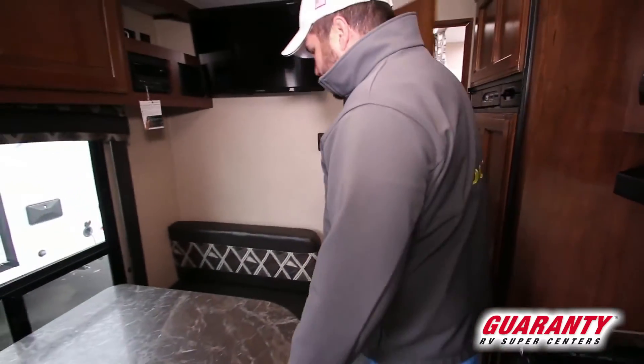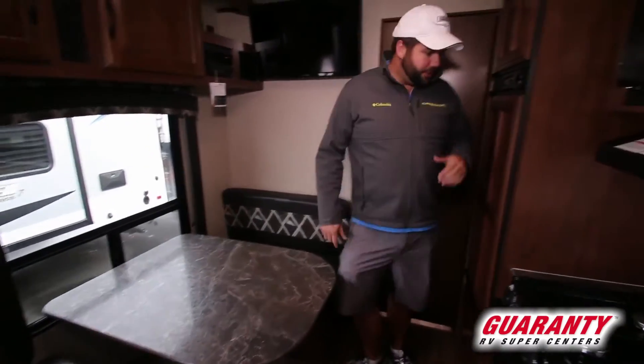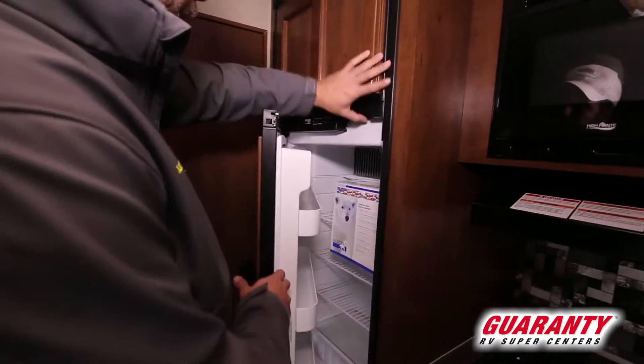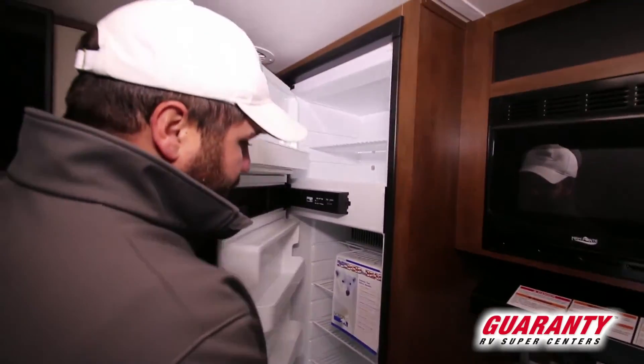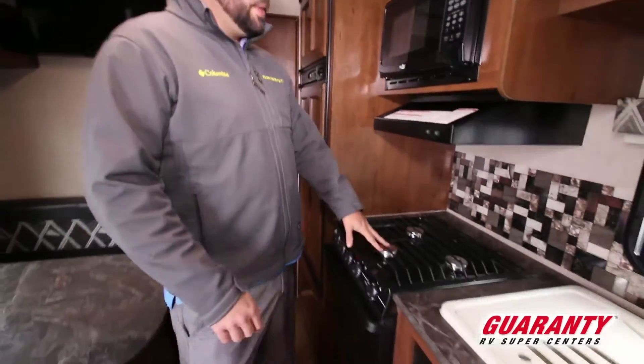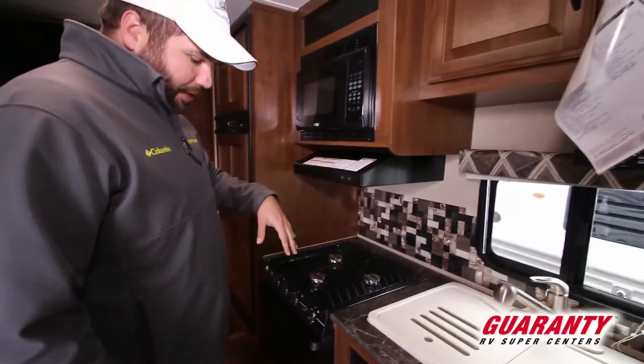Being as it's the Jayco Flight and not the SLX, you've got some upgraded features. One of them is the eight cubic foot fridge right here — plenty of room, fridge, freezer, all that good stuff. And of course a three-burner stove; things are pretty standard here with the microwave and such.